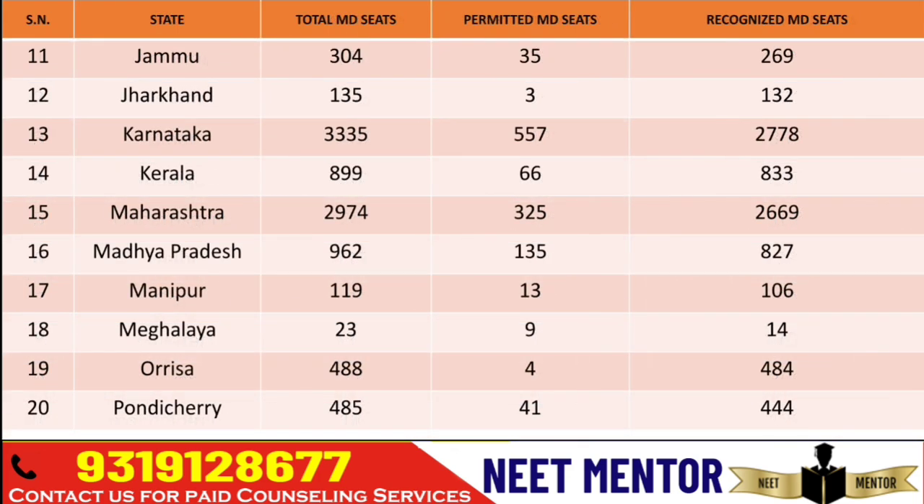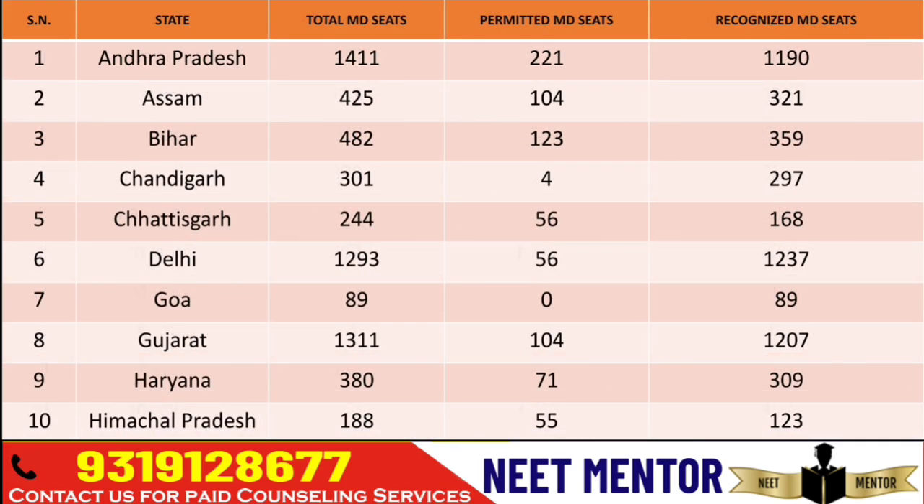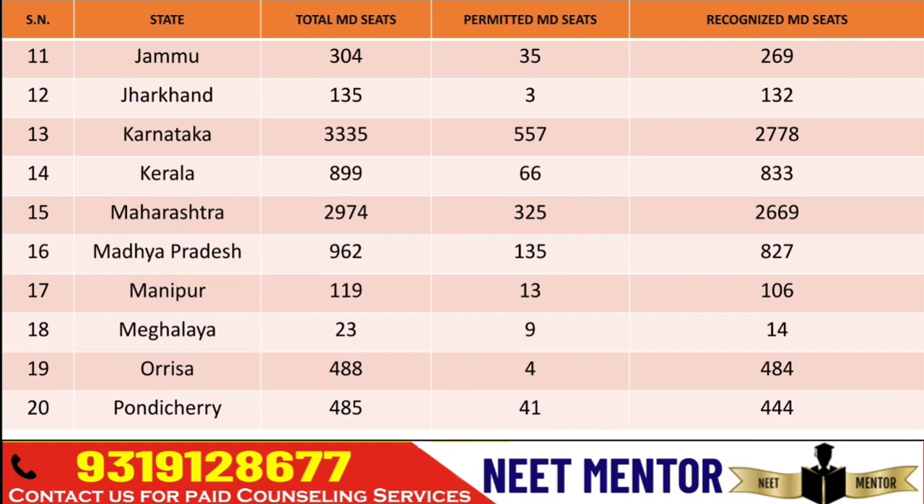Let's take a look at the number of seats available in Karnataka. It has got the highest number of seats in MD — that is 3,335. 557 seats are permitted, so you can assume that in the last three years these many seats got added. Maharashtra has got 2,974 seats — out of that 2,669 are recognized and 325 are permitted.